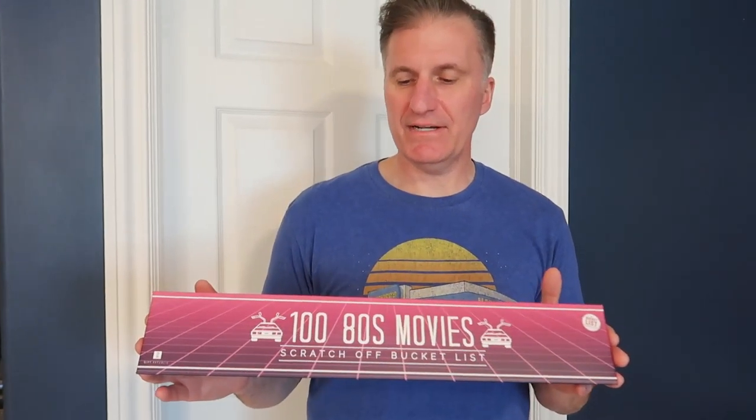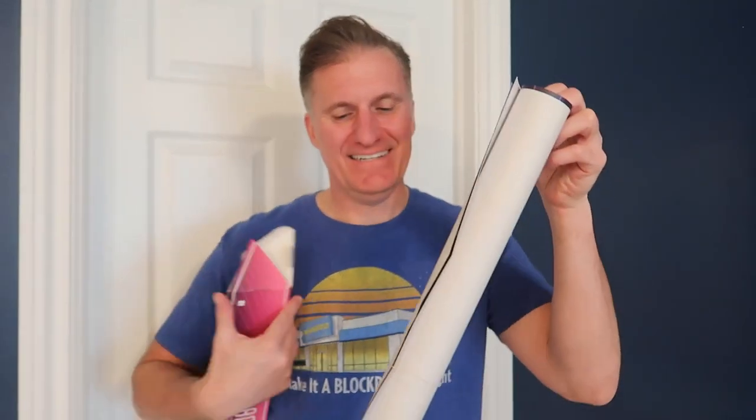Speaking of classic movies, I also have something — I actually think I got you this for Christmas last year and we haven't opened it yet. We're about to — let's check it out. Abby bought this for me for Christmas. It's the 80s movies scratch-off bucket list. The idea is it's a bucket list of 80s movies that whoever created this thinks we should see. We're curious which ones we've already seen and how many we maybe haven't seen — maybe we've missed some 80s classics.